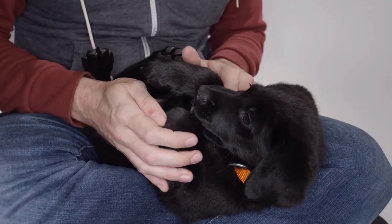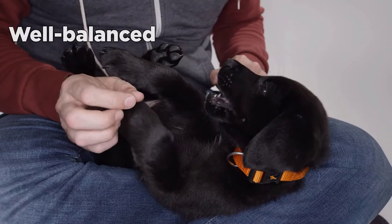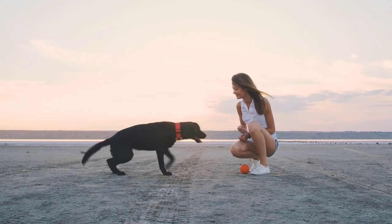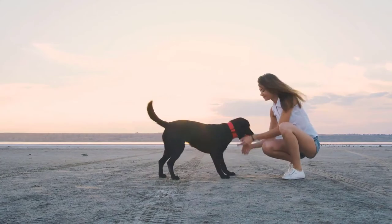Pretty much like Golden Retrievers, Labs also have a wonderful mix of qualities, such as being well-balanced, social, intelligent, active, and extremely loyal to their families. They love to please their caregivers, developing a strong bond. Labs should also be discarded as guardian dogs.